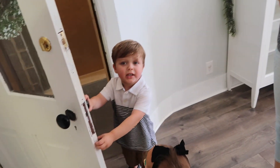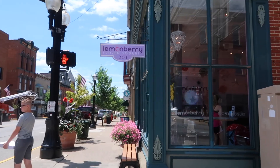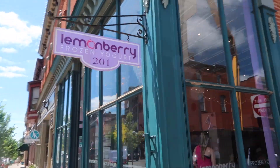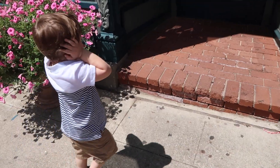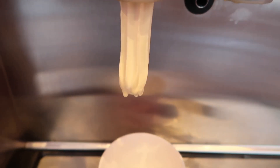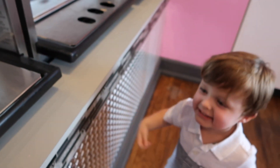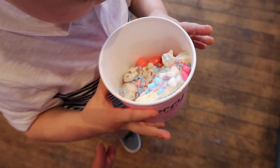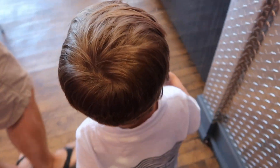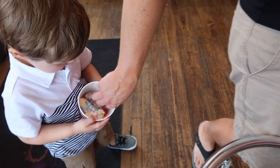We get ice cream! We are going to get ice cream. Look at that ice cream — pink and blue — because you did so good at the photo shoot! Okay, let's go pay for it.